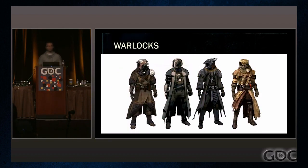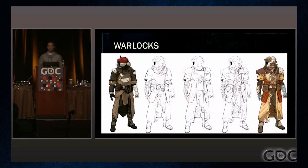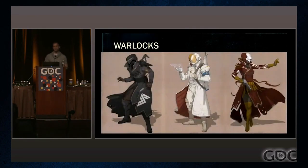Warlocks are warrior scholars. They want answers to the mystery of the Traveler. They are very secretive and mysterious, and can use the Traveler's powers in a much greater fashion than the other classes. They rely more on abilities than others, but still wear somewhat durable armor.